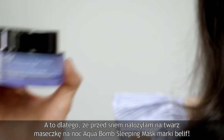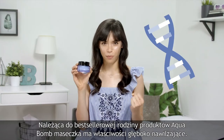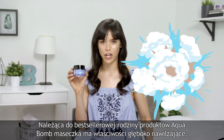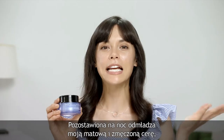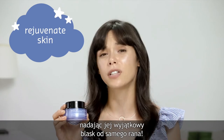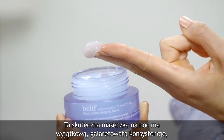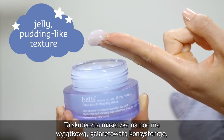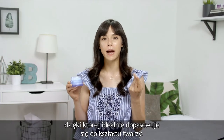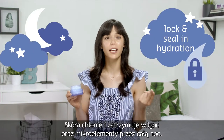Because I use Belief's AquaBomb Sleeping Mask. Born from the DNA of Belief's best-selling explosion of hydration, the AquaBomb, it's a deeply hydrating leave-on mask that helps rejuvenate my dull, tired skin for a dewy glow by morning. This powerful overnight mask has a super unique jelly pudding-like texture that molds to the contours of my skin, locking and sealing in hydration and nutrients all night long.